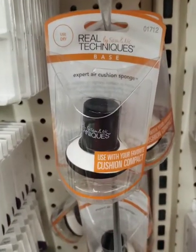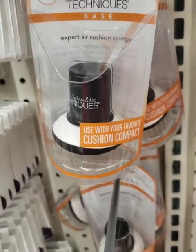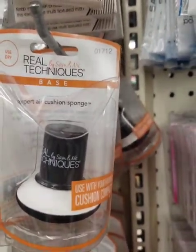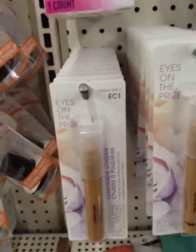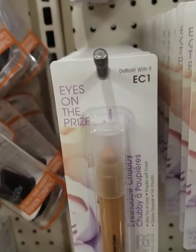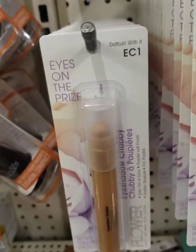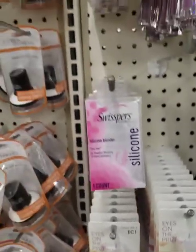They have this Real Techniques Expert Air Cushion Sponge used with your cushion compact. I've seen someone haul this and they said these are worth quite a few bucks in your drugstore. Remember that cream-to-powder blush from Flower? Someone in the comments said it's Drew Barrymore's makeup line. This is an eyeshadow — this is the only color I'm seeing, but I will definitely look.